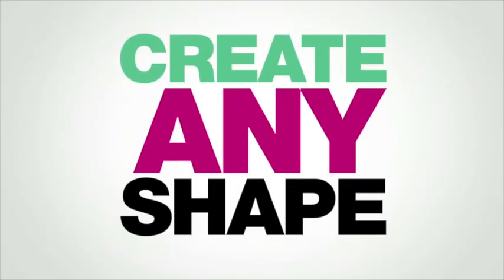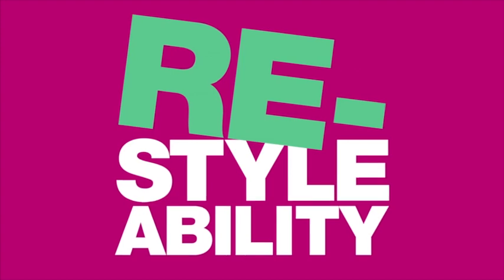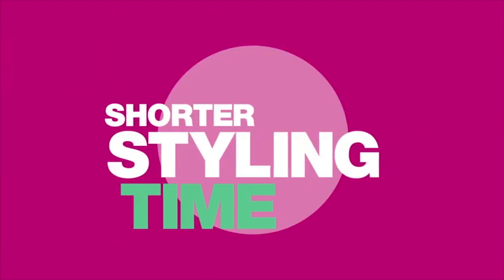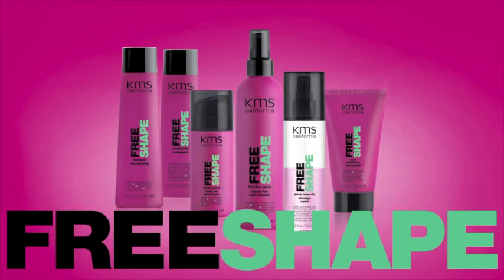KMS California's new Free Shape gives you the freedom to create any shape, provides a lasting style up until the next wash, allows for restylability without the use of shampoo, offers shorter styling time, and provides essential heat protection. Get ready to transform your style with Free Shape.